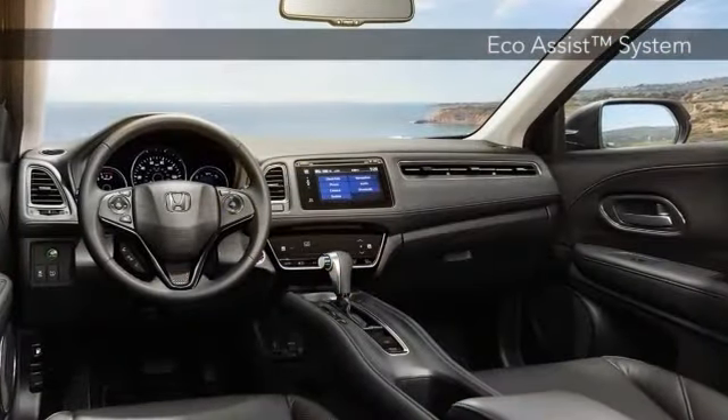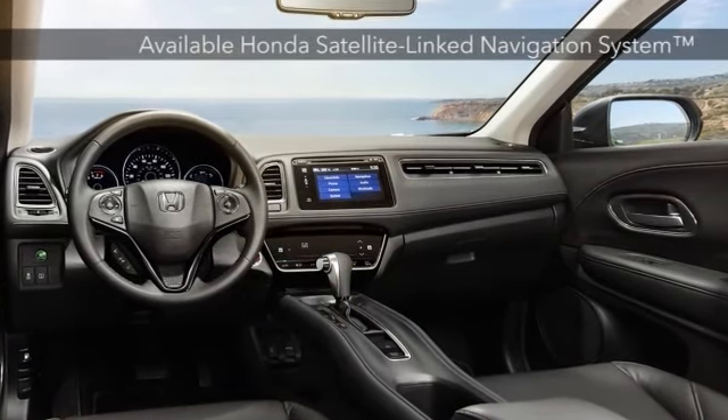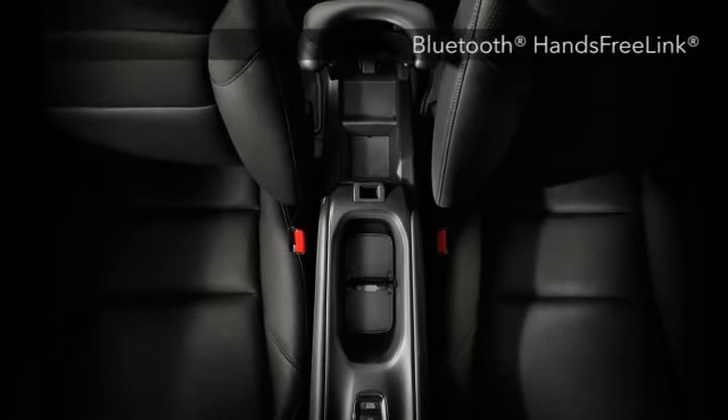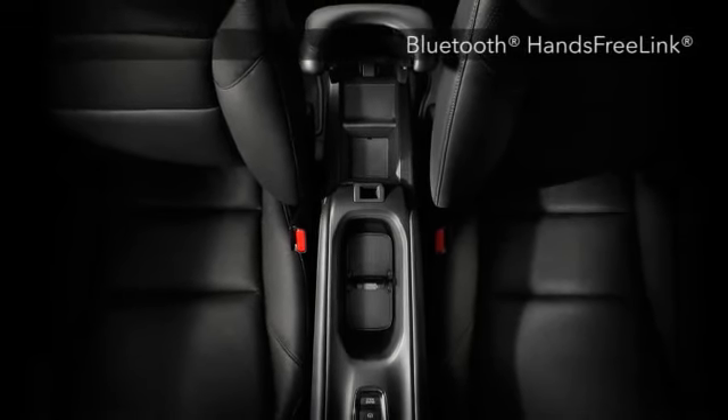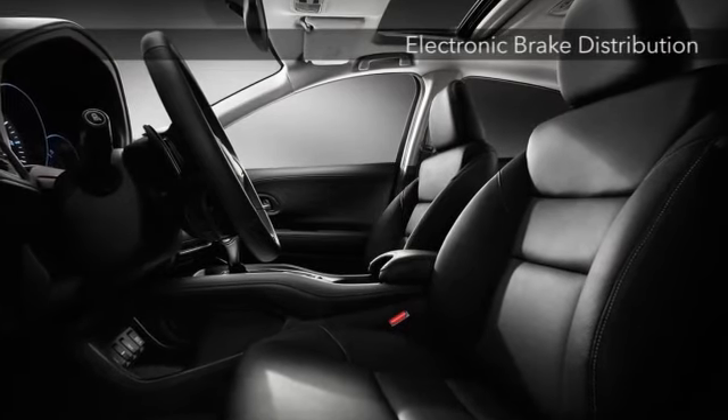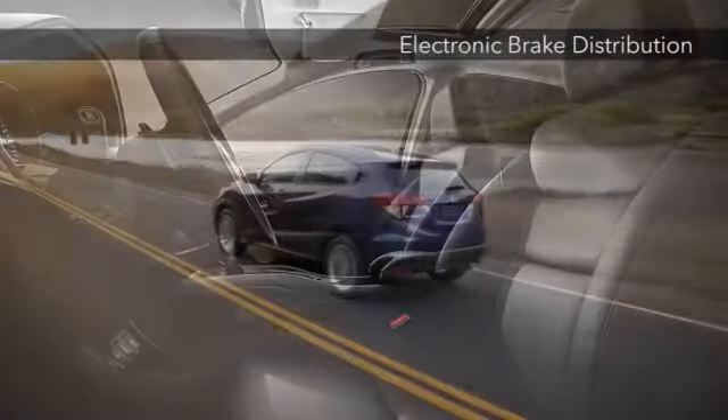Inside, Honda Link Next Generation connects you to your audio entertainment through a 7-inch touchscreen or steering wheel controls, while a power moonroof, leather-trimmed seats, and plenty of room for your legs, your friends, and your stuff ensure the HR-V is ready for anything.